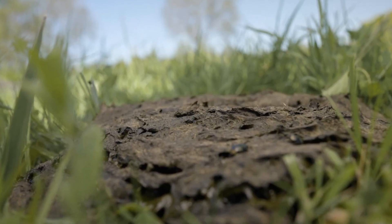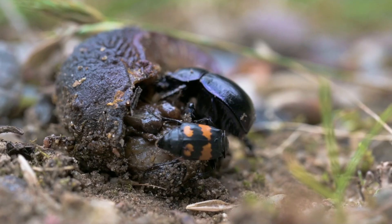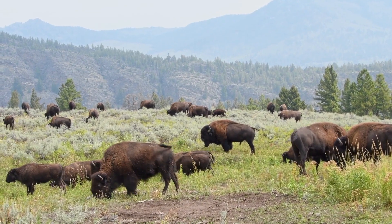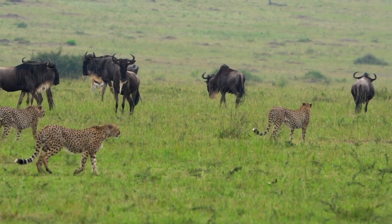Bison dung is also tremendously valuable — if you're a dung beetle. Dung beetles and other insects love the large pats that bison produce, and around 200 plant species can be found in their dung too. It's a ready-made sticky ball of potential life that just needs treading down in the dirt and a little rainfall to germinate. It's that cycle of grazing, defecating, and trampling across large areas that would have maintained the health of grasslands.